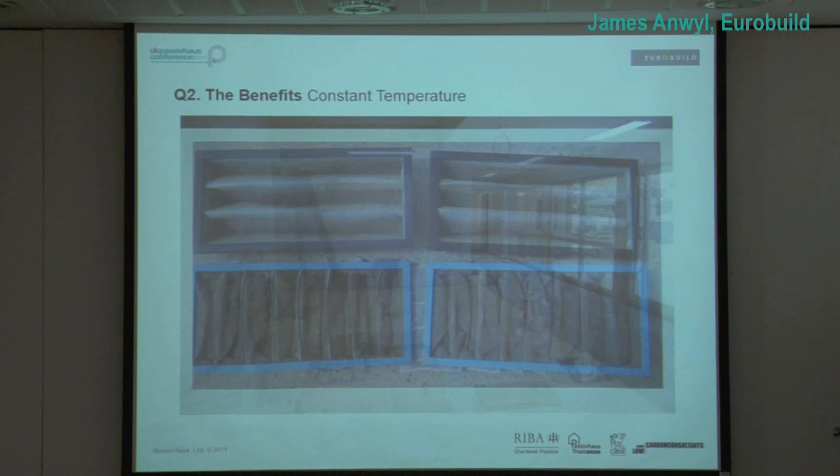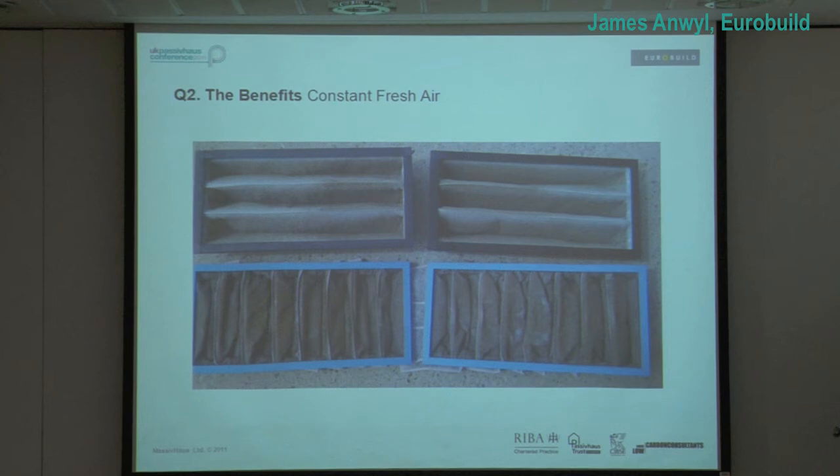This is why we filter air, especially on a working farm. This is after three months. Obviously with construction the first air change is pretty rough anyway, but it's kind of nice to know the students aren't breathing this. That's one of our drivers.